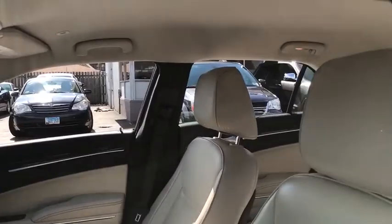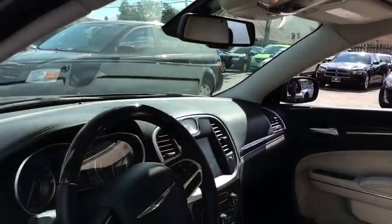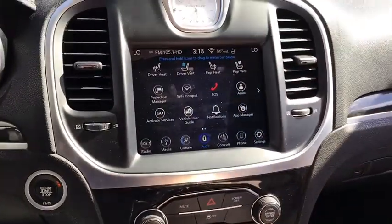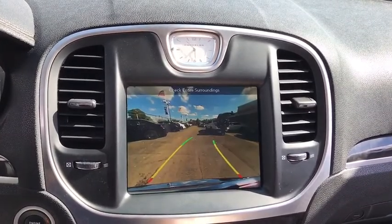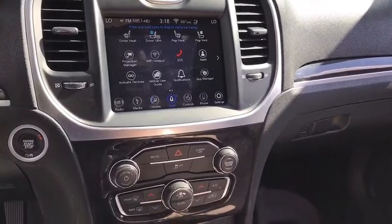This vehicle has less than 55,000 miles. Here are some of this vehicle's great options: backup camera, anti-lock braking system, steering wheel audio control, power passenger seat, keyless entry, remote engine start, traction control, stability control, leather-wrapped steering wheel, Bluetooth.